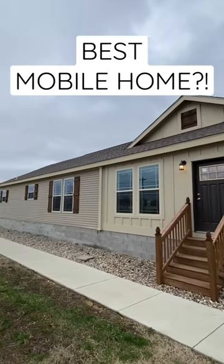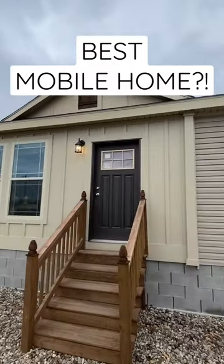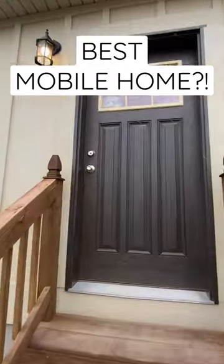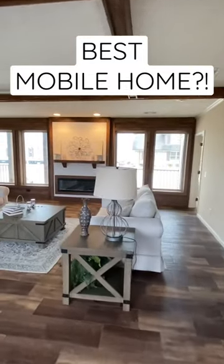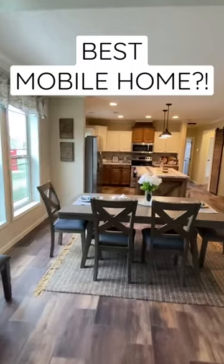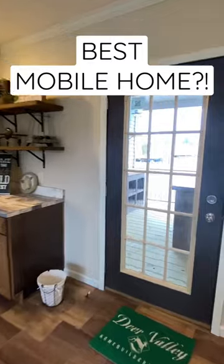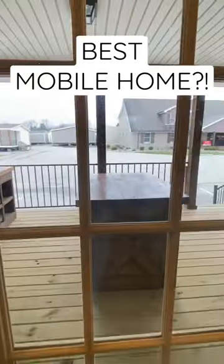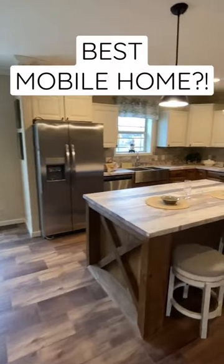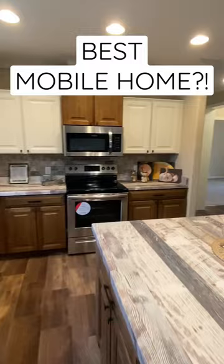Hello everyone, this is Chance, and I'm about to show y'all an amazing home right here. This is a home manufactured by Deer Valley Home Builders — this is at Grand Homes, and this is one of my favorite floor plans that exist, really. You're gonna see why. This is a short version of the full tour; if you want to see the full tour with all the information, the link is in the description. It's one you really got to see.